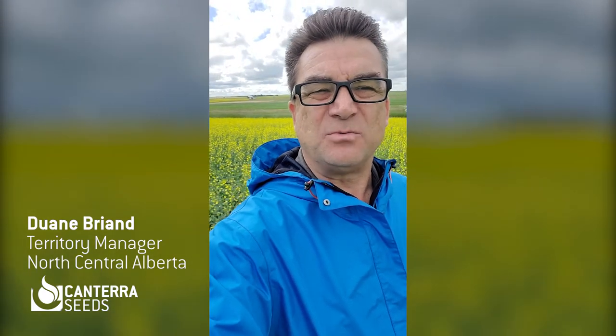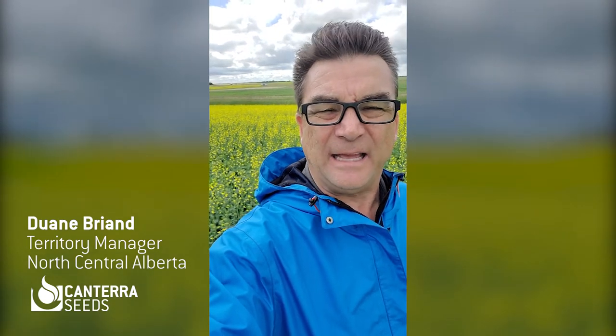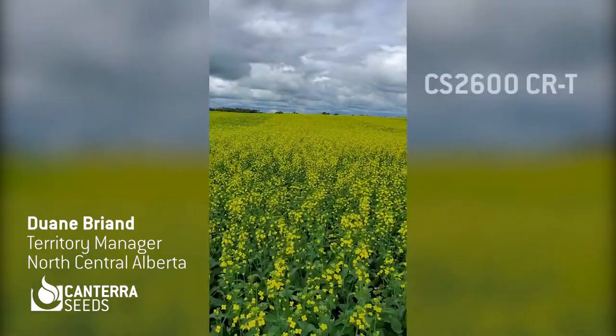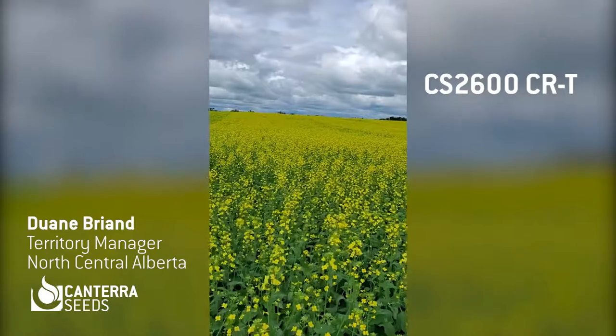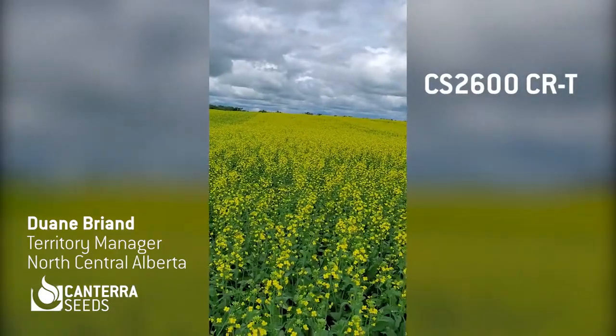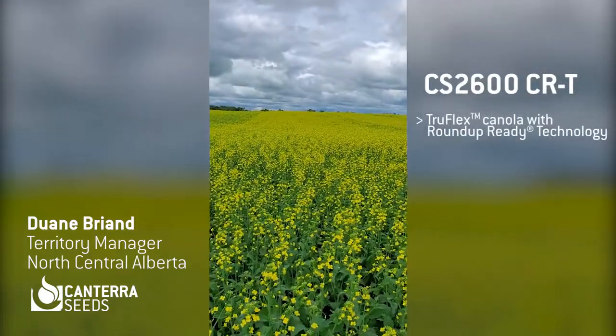I was wanting to show you the CS2600. It's looking great in a lot of fields, but you can see it's tremendously good looking here in this trial, and I'll show it to you right away. CS2600 CRT is a new clubroot resistant variety we've added to our portfolio, and it is a TruFlex product as well.